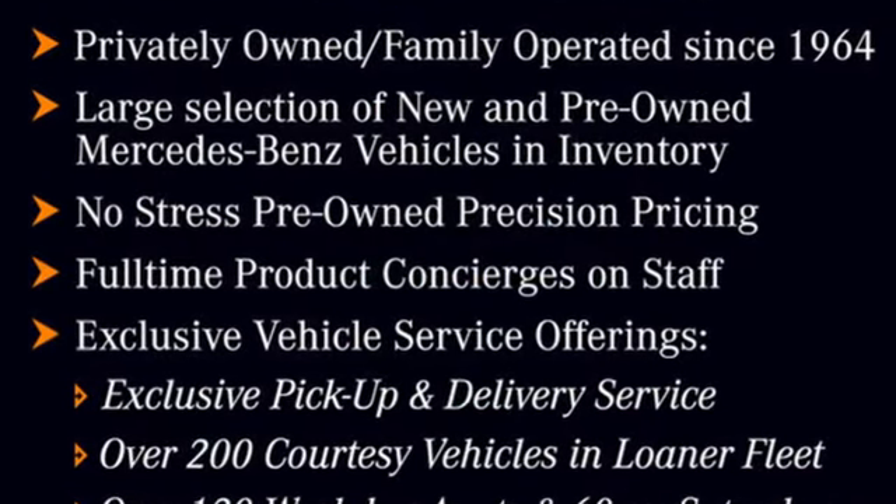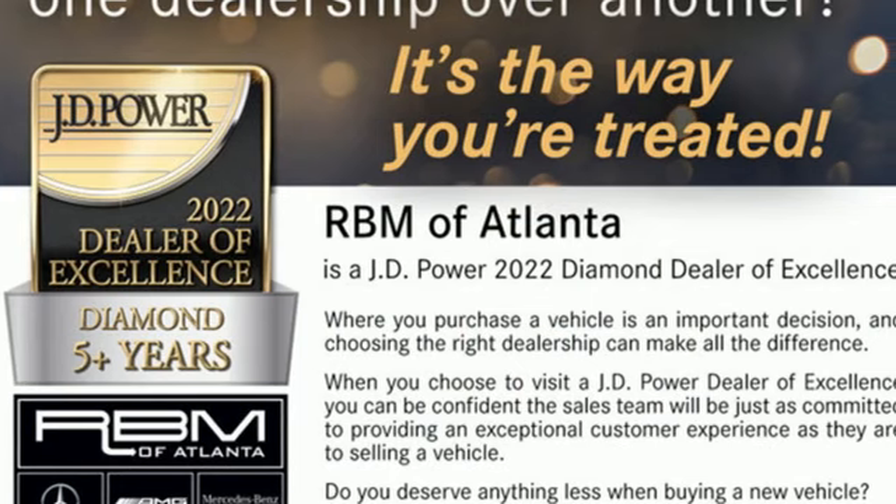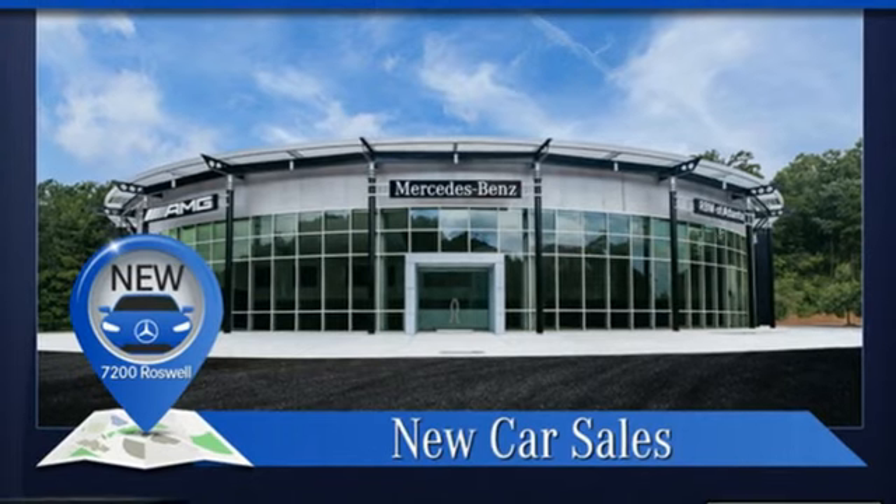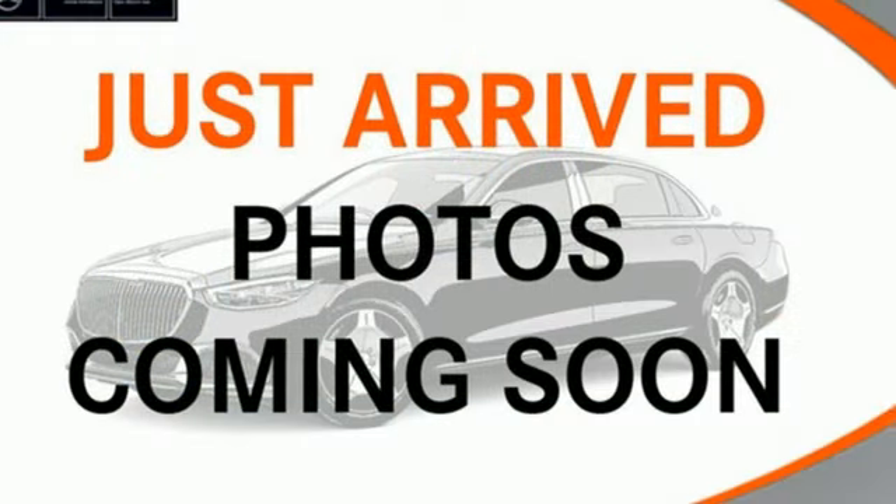Intercooled turbo i6 engine, automatic with driver control suspension management, automatic transmission, hands-free liftgate, integrated navigation system with voice activation.